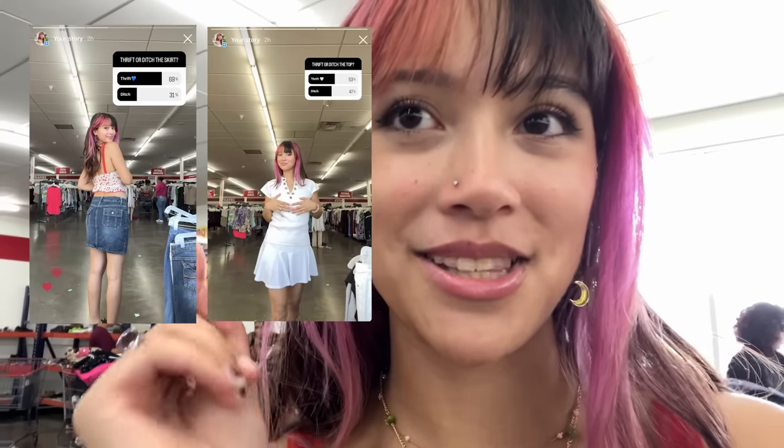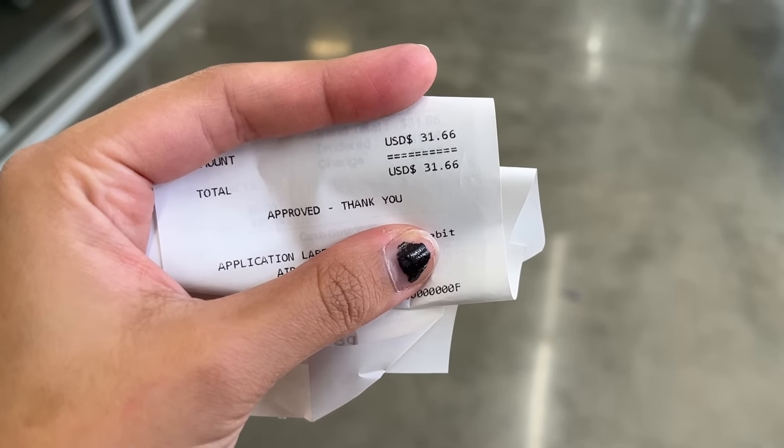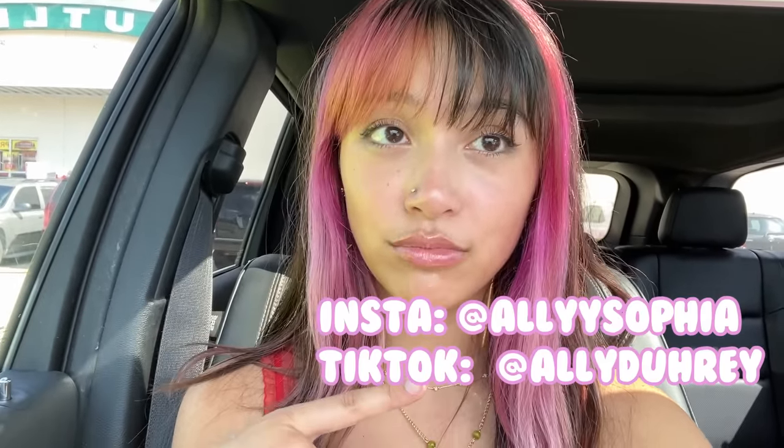Let's check our polls — I wanted both the denim skirt and the white top to be 75% 'thrift' or above to keep, and both of them are not, so I'm going to ditch those. But I still got so much! Here's my cart — I got five tops, five dresses, and five bottoms, so I think it's a pretty successful haul. It's 10:54 and I'm checked out — the total was $31.66. Thank y'all so much for watching. If you made it this far, please comment a black heart because we literally found three black dresses. You can follow my socials for daily life or extra fashion inspo. I love y'all so much and I cannot wait to see you in the next video!